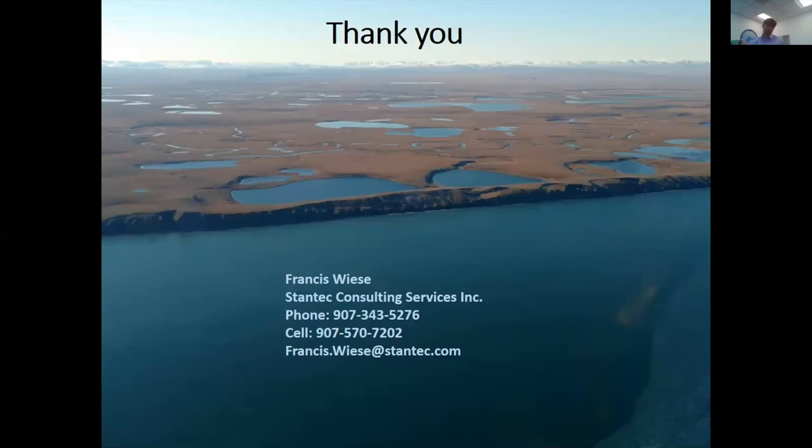Thank you. We have time for one quick question for Francis. Guillermo — this is Matt Baker at NPRB. Great talk. In the retrospective analysis, you described a wind-driven system along the Beaufort coast, and I'm wondering what an extended open water season in the summer might mean for increased fetch and how that would strengthen those different regimes, and what it might mean in terms of ice retreat further into the Arctic basin.